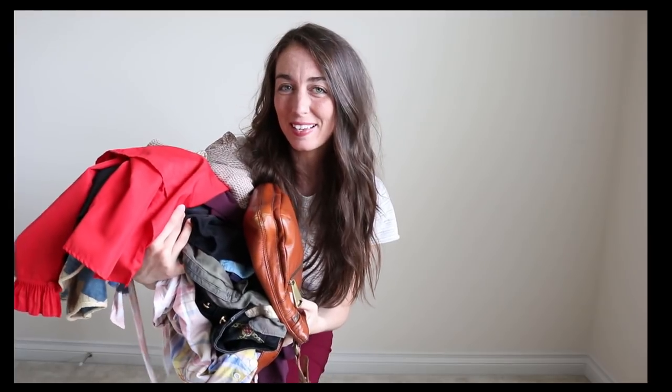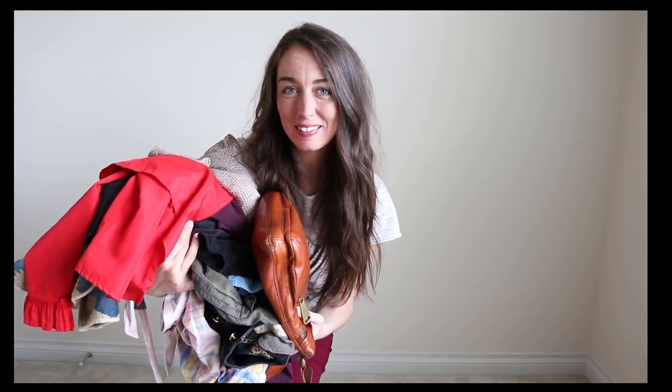Hi friends, welcome back to my channel. Today I have a thrift haul of items and I will be listing these in my Poshmark closet, which I will have linked down below. Here's the haul and we're just going to take it one by one, so let's get going.